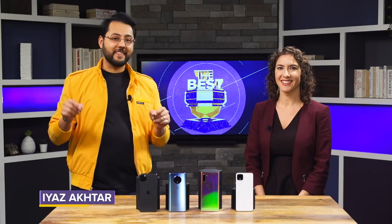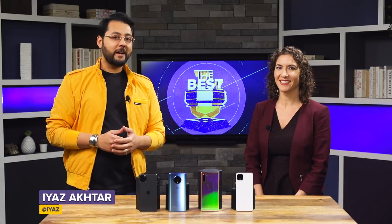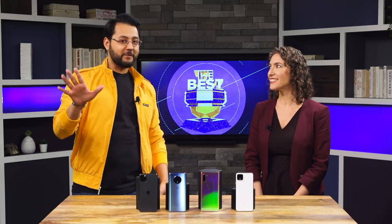Welcome to The Best, where we find the best product in its category. On this episode we are looking for the best premium phone. I'm Iez Zaxxar with our expert Jessica Dolcourt. We're going to judge these top-tier phones on five different criteria.